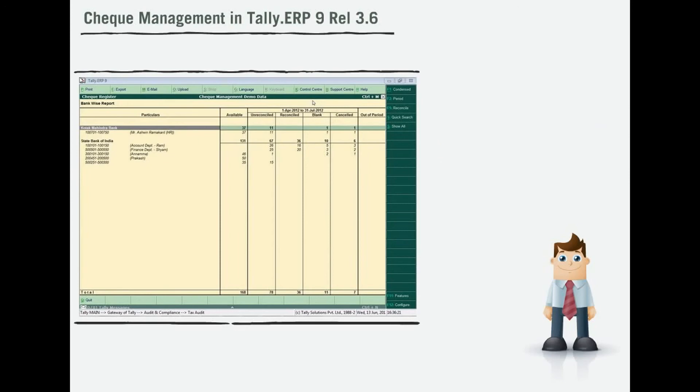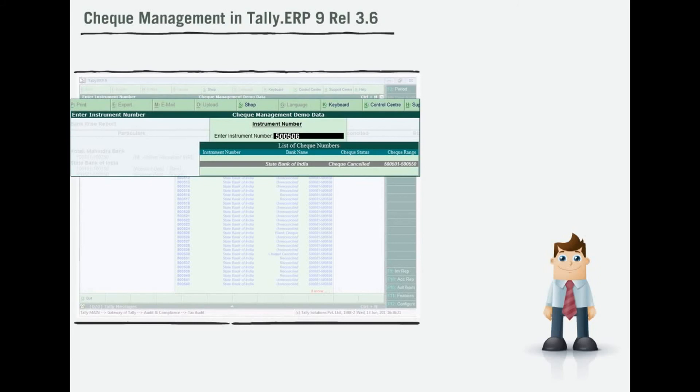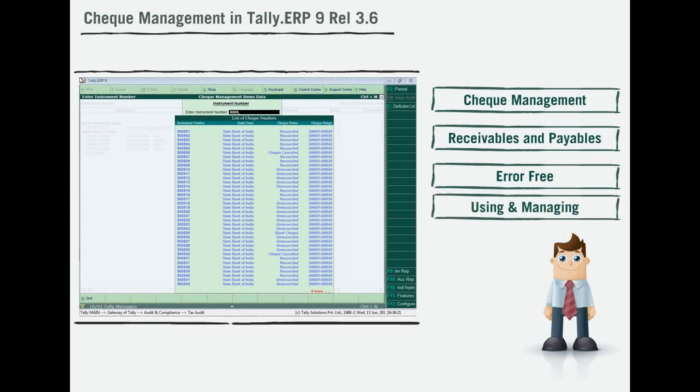In case Jagdish needs to know the status of a particular check, he can quickly use the quick search option, type in the check number, and get an instant result about the status of the check. So, detailed information of any check is just a click away. Check management thus helps in making receivables and payables in an efficient manner and leaves no room for errors. With the new check management feature in Tally, using and managing checks have never been easier.